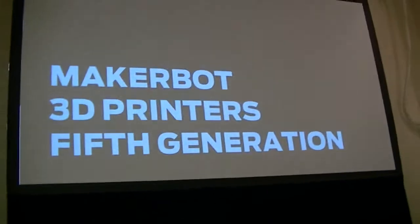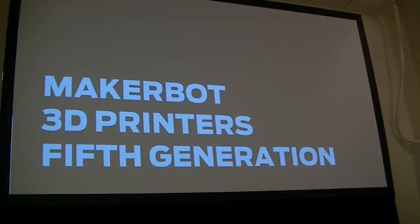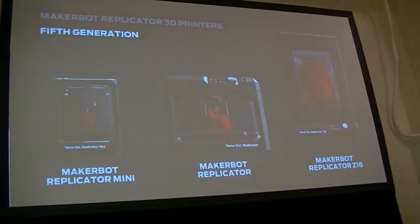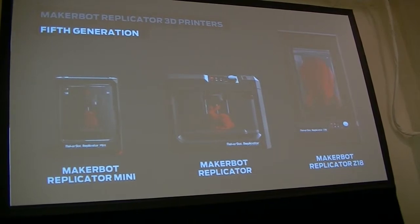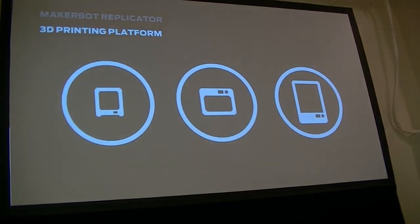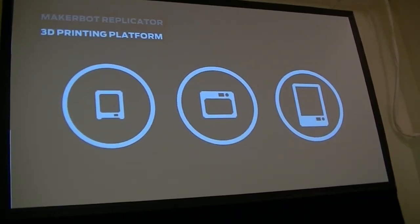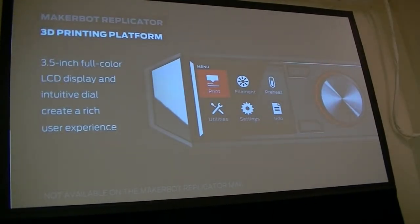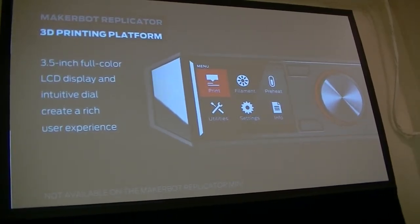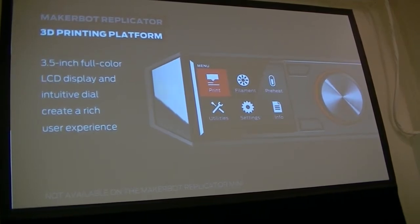I'd like to dive into what makes the 5th generation printers a little different from our 4th gen or previous generations. We're really proud about the line we have to offer — again, a wide range of sizes. What makes the 5th gen different is that we have a 3D printing platform, meaning a whole bunch of new and exciting technology that adds connectivity to 3D printing that never existed before. We have a 3.5-inch full-color LCD display, which makes it a very intuitive process — having this full-color display allows us to guide you through the process a lot more easily.